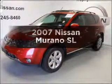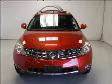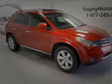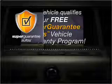Get noticed in this 2007 Nissan Murano. If you're looking for a first-rate auto, this one could be yours today. With a reliable six-cylinder engine connected to a smooth-shifting automatic transmission, this vehicle qualifies for our free Super Guarantee Autos Vehicle Warranty Program.